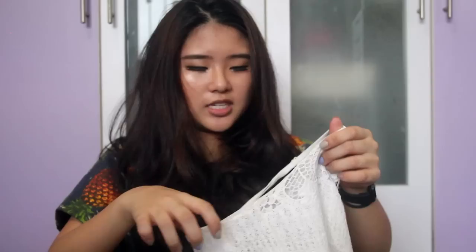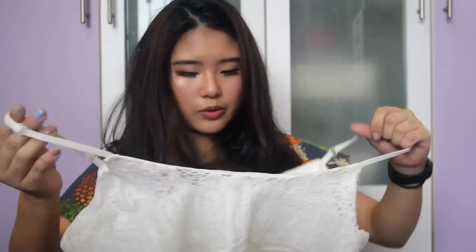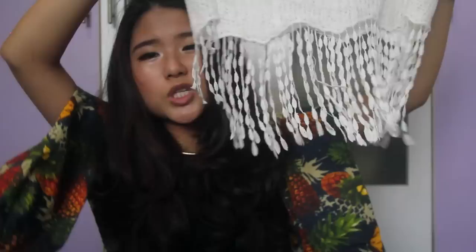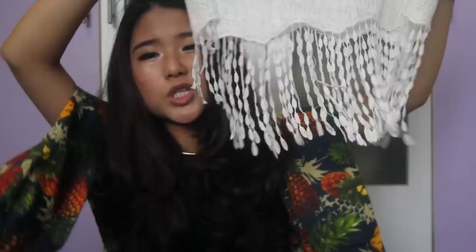I also got this top which you may have seen because I wore it on one of the days in Thailand. I got this one at Chatuchak and this one at Platinum Mall. It's another one of those crochet detail pieces with fringe which I'm contemplating cutting off because it's a bit irritating. I also got denim shorts — the same cut in a light blue wash and a dark blue wash.